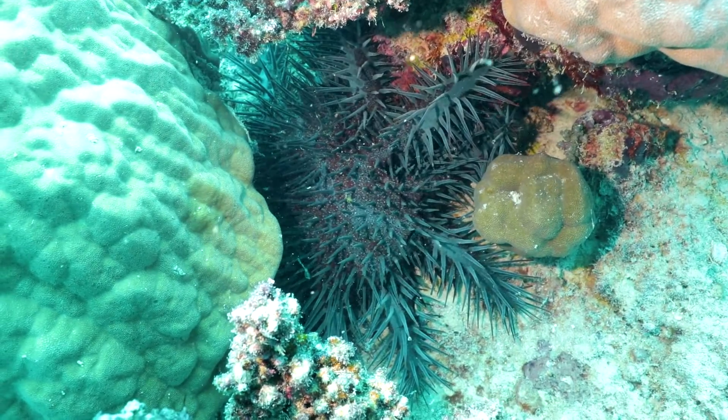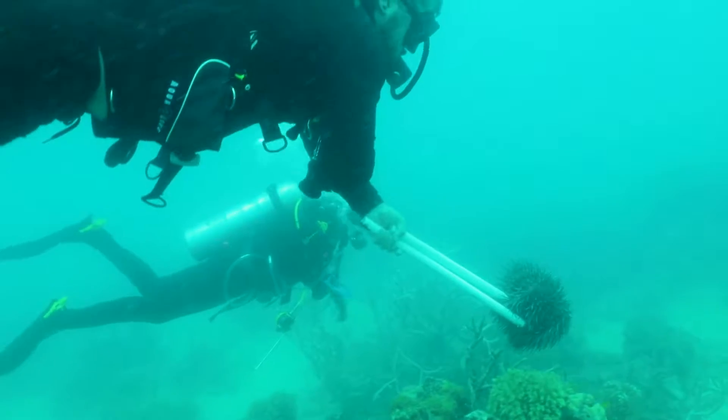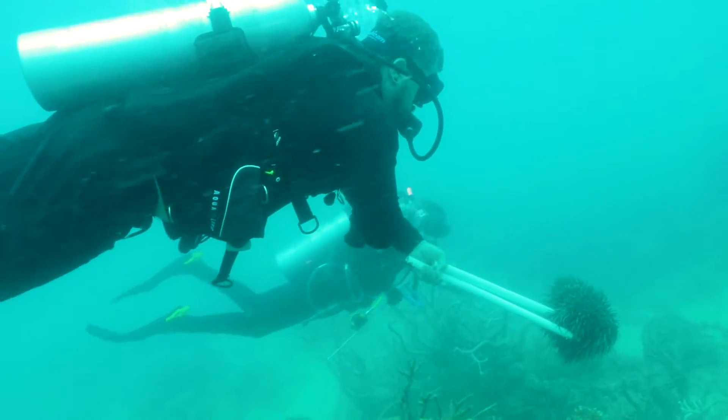This is the crown of thorns starfish. It's insanely painful, like 30 bee stings all at the same time. It's really painful.